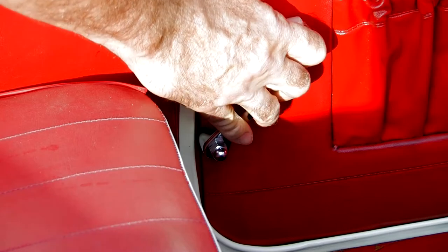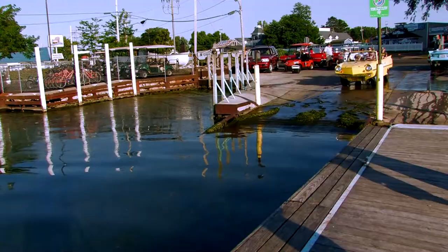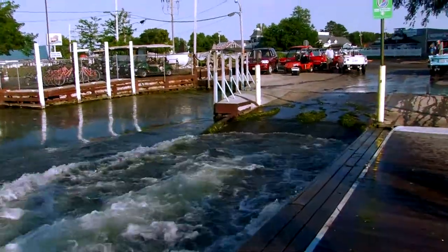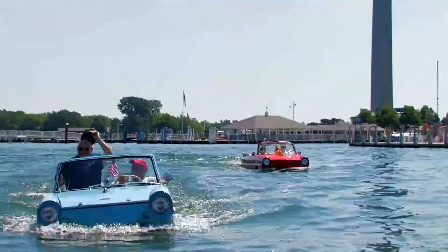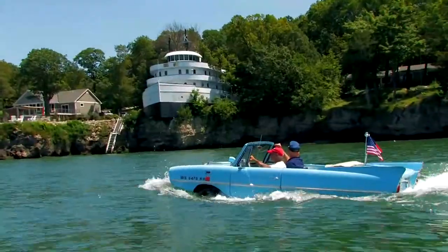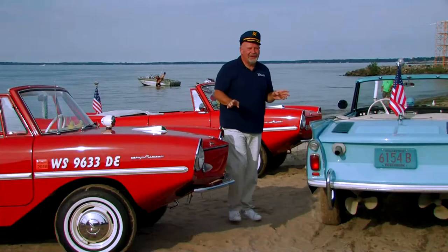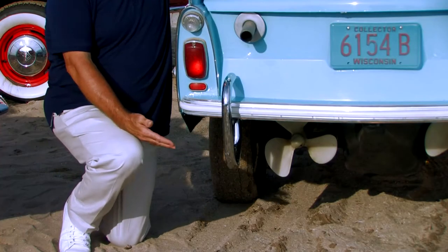Classified as a cabriolet due to its folding top, these little convertibles were equipped with a locking mechanism to seal its doors closed and a bilge plug that better be in place before driving it into the drain. Made of mild steel and weighing in at just over a ton, these light cars glided through the water with the greatest of ease, thanks to the help of twin propellers mounted underneath the rear bumper.